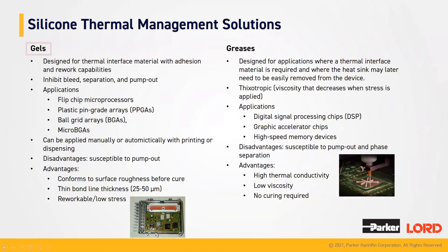We also offer gels, which are designed for thermal interface materials with adhesion, and they tend to be reworkable. Our gels inhibit bleed, separation, and pump out. Some of the applications that our gels are used for include flip chip microprocessors, plastic pin grid arrays, ball grid arrays, and micro BGAs. Some of the disadvantages are that our gels are susceptible to pump out, and they do not have as high thermal conductivity in comparison to the potting materials and gap fillers. The advantages are that the material is reworkable, has low stress, and can form thin bond lines at a thickness of about 20 to 50 micrometers.